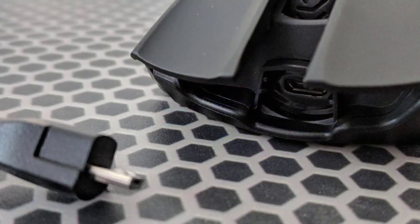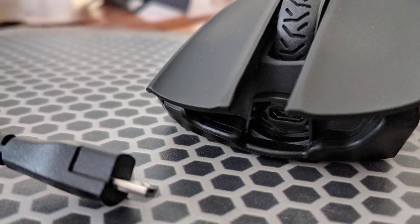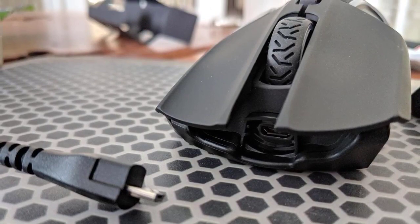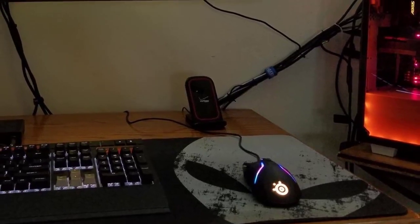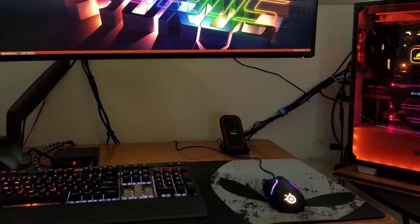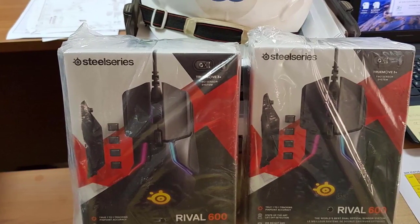The Rival 600 features an exclusive custom center of gravity tuning system with 256 weight configurations and a customizable range from 96 grams to 128 grams, ensuring the perfect weight and balance for everyone. Low latency performance is delivered by a powerful 32-bit ARM processor, and lifelong durability is guaranteed by 60 million click mechanical switches and durable silicone side grips.